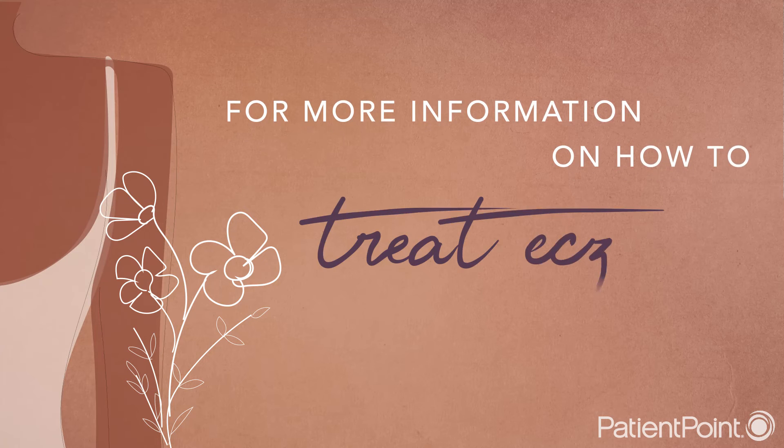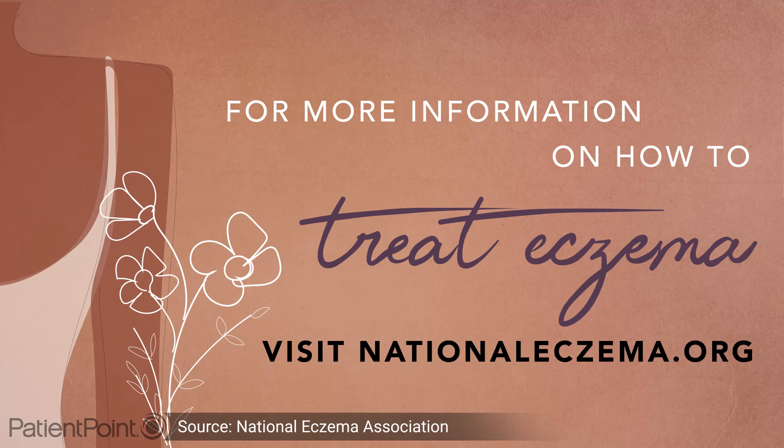For more information on how to treat eczema on all skin colors, talk with your doctor and go to NationalEczema.org.